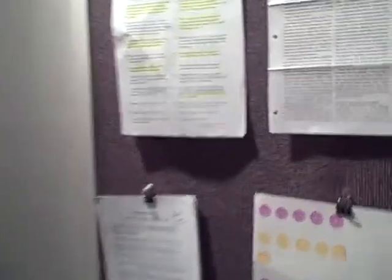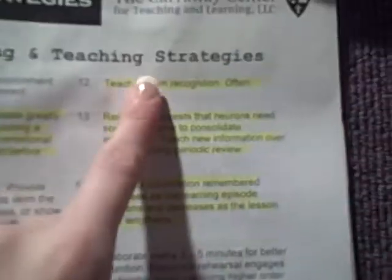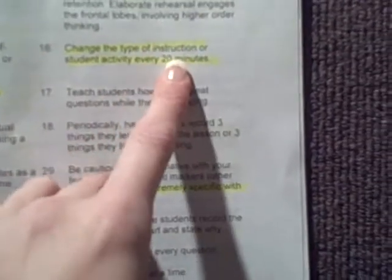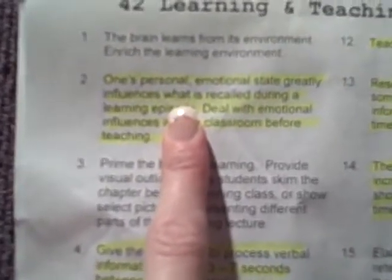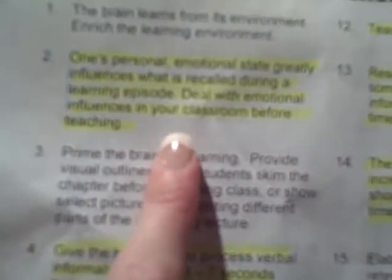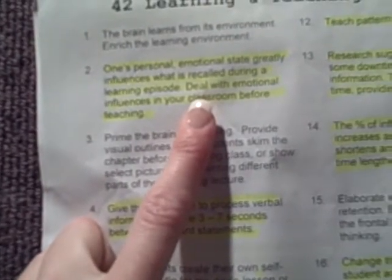Here we have a communications board meant to be a place where we put things we think parents would be interested to know — learning and teaching strategies. This one says teach pattern recognition often. Provide meaningful challenge with reasonable chances of success. Change the type of instruction or student activity every 20 minutes — that's a big one we really focus on here. And one's personal emotional state greatly influences what is recalled during a learning episode; deal with emotional influences in your classroom before teaching. If the kid or parent has a negative attitude, it will tank the child's work, so we really talk about keeping their speech positive.